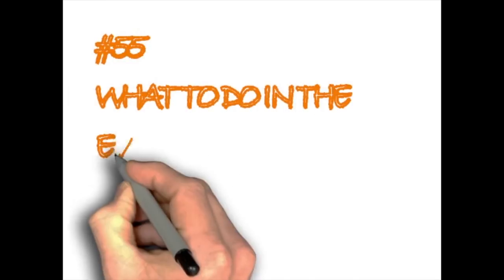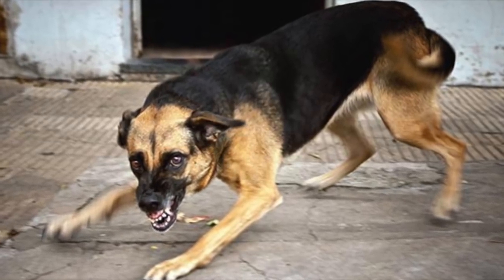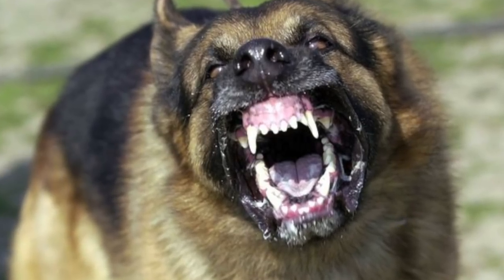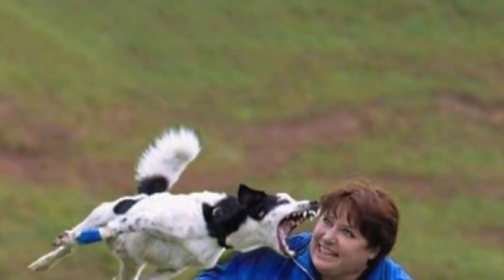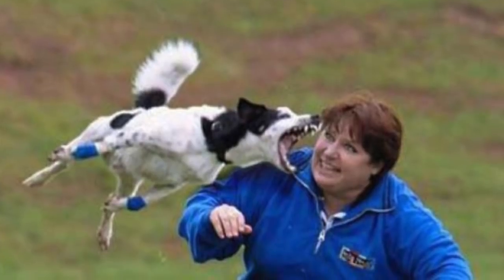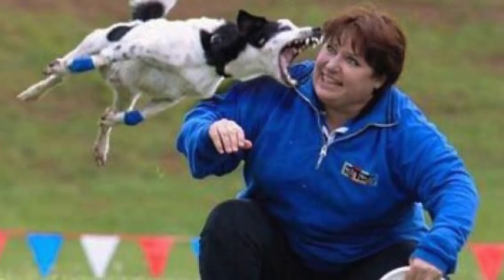What to do in the event of a dog attack. If a dog is going to attack, slow down and stay calm. Use whatever you can to defend yourself and don't look at the dog directly in the eyes. Try to act fearlessly and command the dog to stay back. You can also try to distract the dog by throwing something in hopes they will fetch it. Walk away slowly without making any sudden moves.